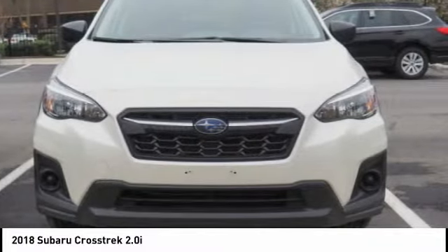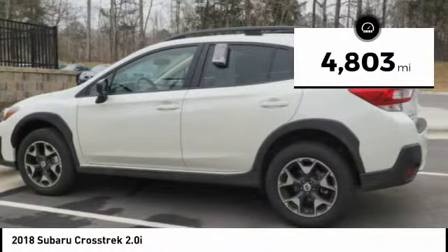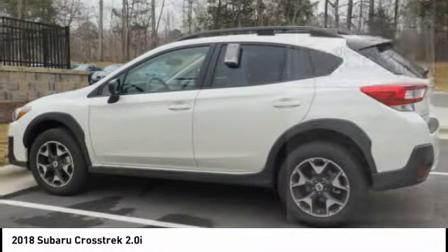And since it's a Subaru, you know the Crosstrek is built to last. This vehicle has less than 5,000 miles. Here are some of this vehicle's great options.